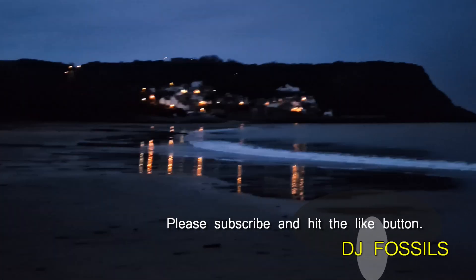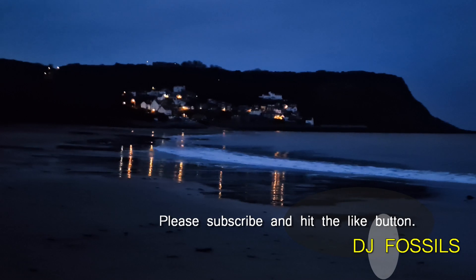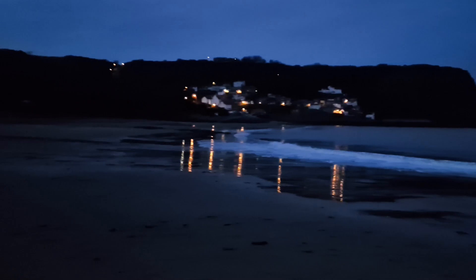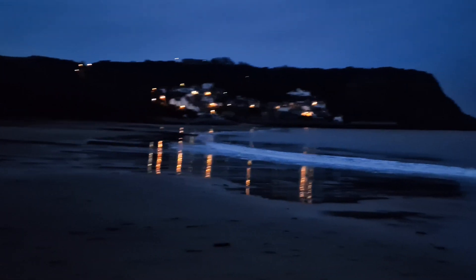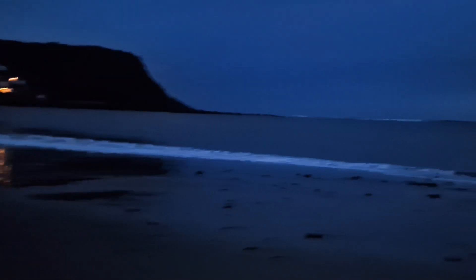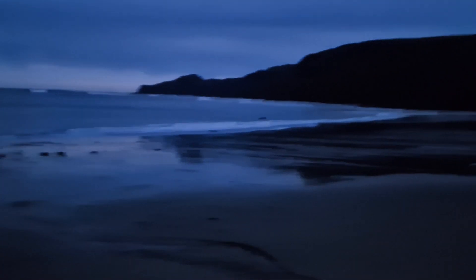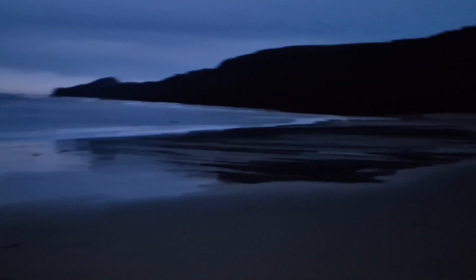Good morning and welcome to DJ Fossils. Today we are in Runwick Bay — it is spelled Runzwick Bay but it's a silent W; got told by a local it's called Runwick Bay. We're heading along over here today. There's Jackie walking along. It's just about to get to dawn's approach and hopefully it'll be very light shortly so we can have a good look around and hopefully find some things to show you.